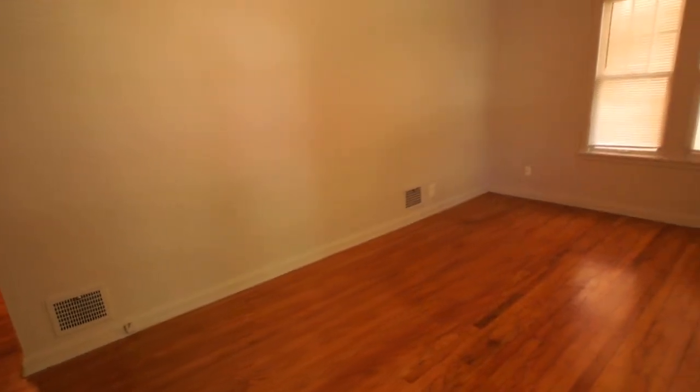Hello and welcome to another virtual tour brought to you today by Certified Property Management. Today we're at 1019 South 35th Avenue. This is a two-bedroom duplex unit. It has a nice warm light gray wall paint.